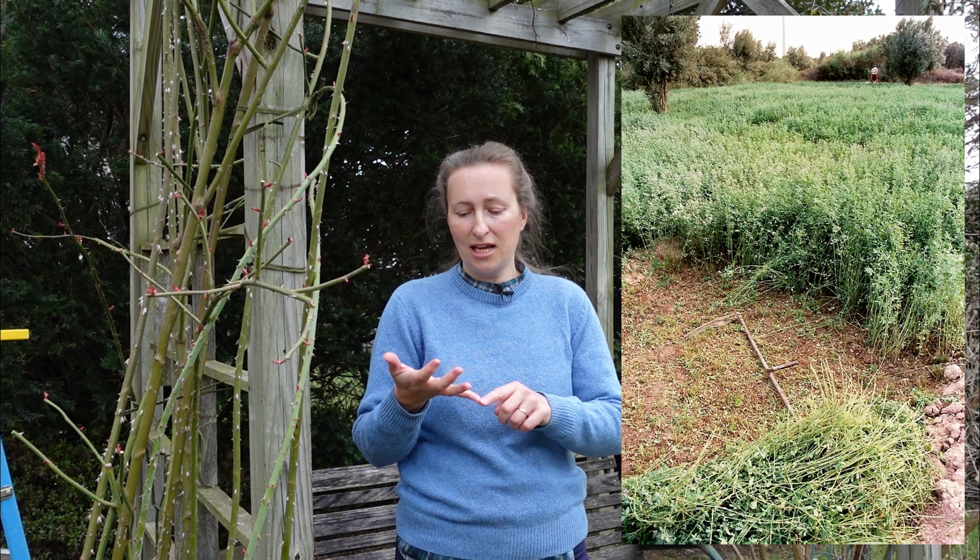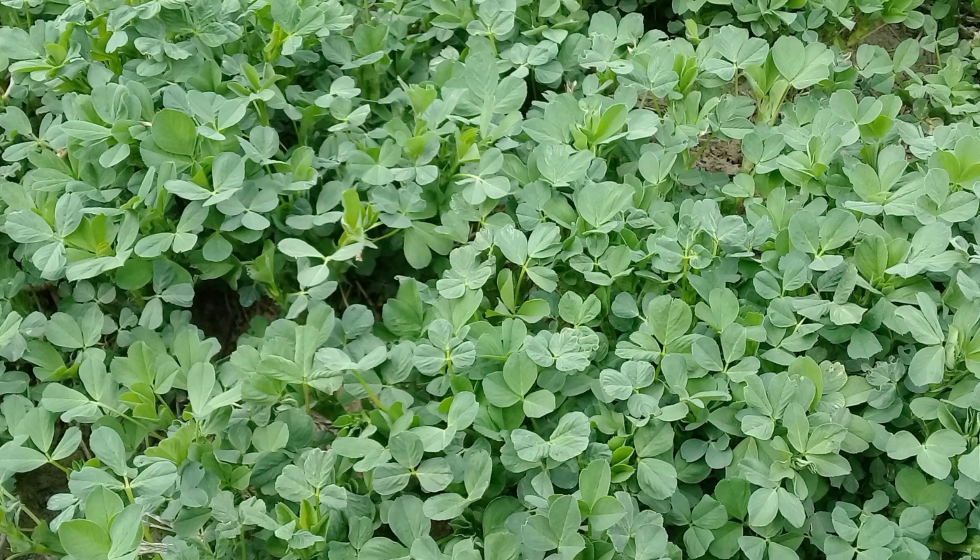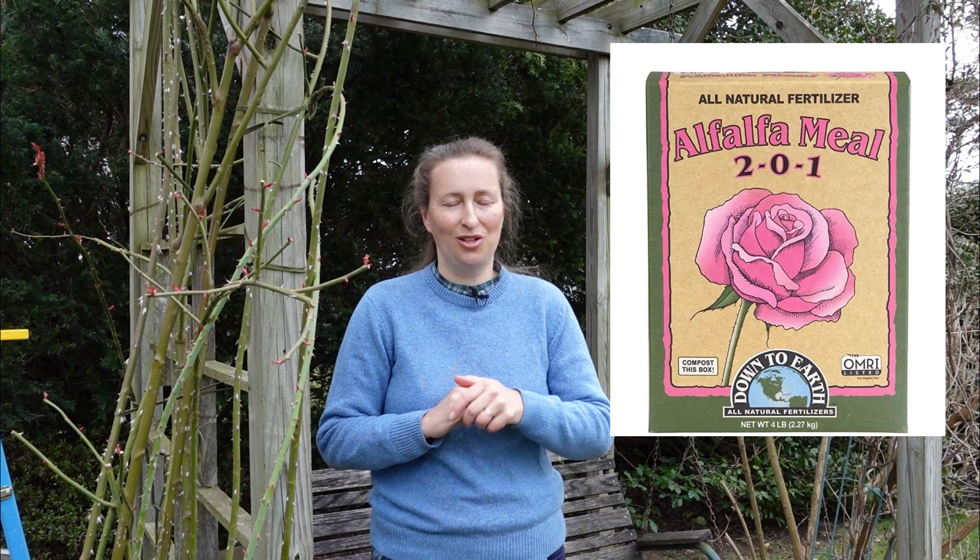The first fertilizer we are going to focus on is alfalfa meal. Alfalfa is a perennial plant in the legume family. The top portion of the plant is cut off, let to dry, and turned into hay pellets or powder. I grew up in the fields of Ukraine where farmers used to grow miles and miles of alfalfa — used as livestock feed and as a cover crop to protect soil during cold times. Recently, alfalfa meal has also become very popular as a fertilizer, especially as a rose fertilizer.